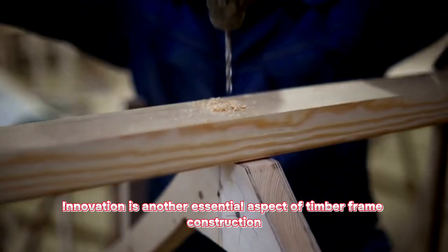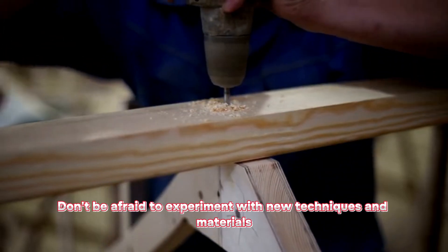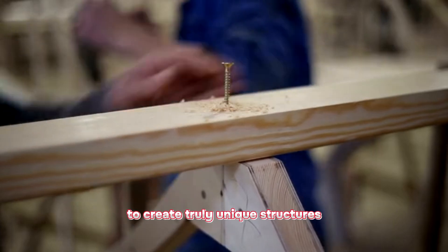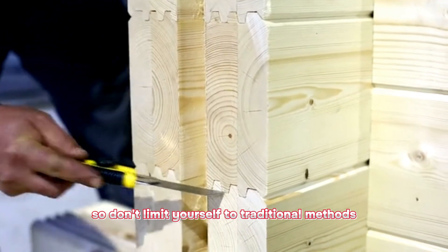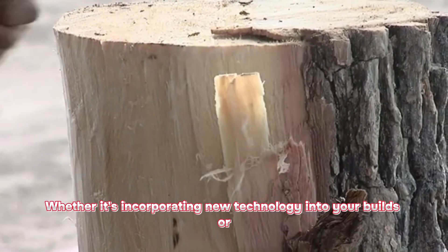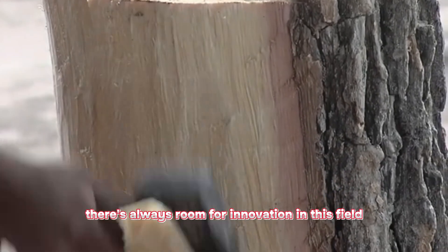Innovation is another essential aspect of timber frame construction. Don't be afraid to experiment with new techniques and materials to create truly unique structures. There are endless possibilities when it comes to timber frame design, so don't limit yourself to traditional methods. Whether it's incorporating new technology into your builds or experimenting with different types of wood, there's always room for innovation in this field.